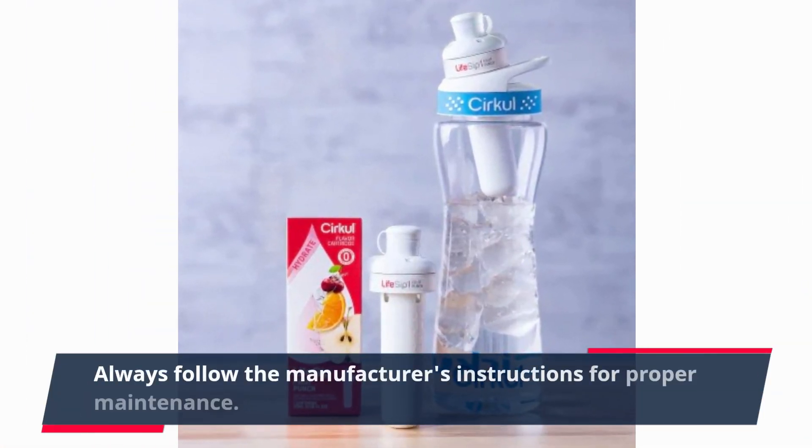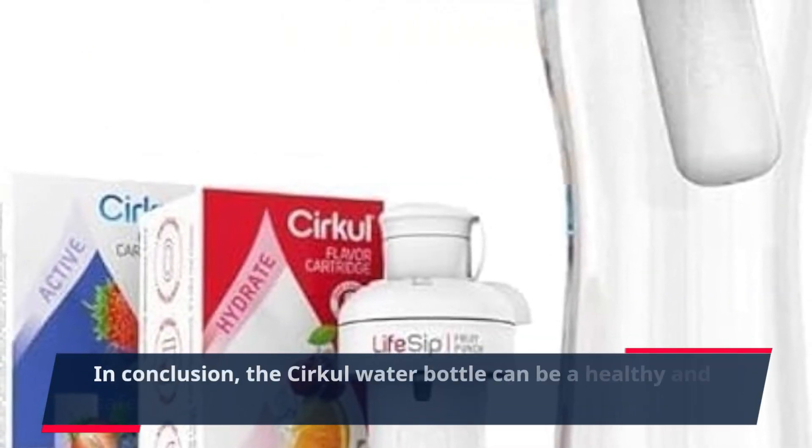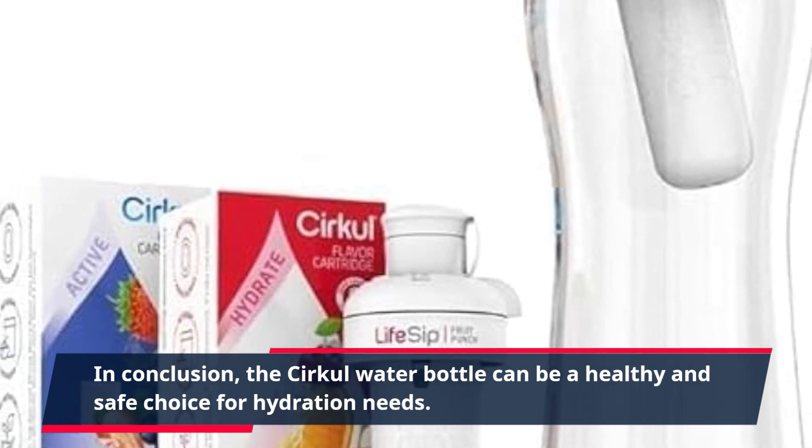Always follow the manufacturer's instructions for proper maintenance. In conclusion, the Circle water bottle can be a healthy and safe choice for your hydration needs.